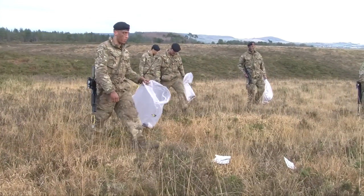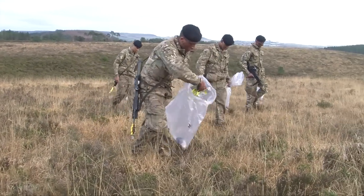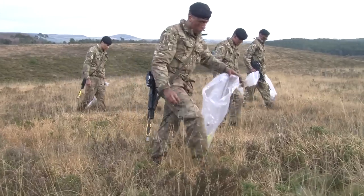We try to embed respect for the environment. Obviously this site is one of the most important conservation sites in Europe. We try to embed that into their training, so every recruit that comes through Lympstone will get a lecture from myself or one of my colleagues about the importance of the site and the species, and they carry that through for the whole of their training.